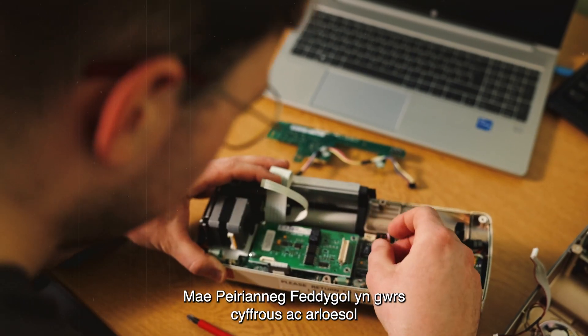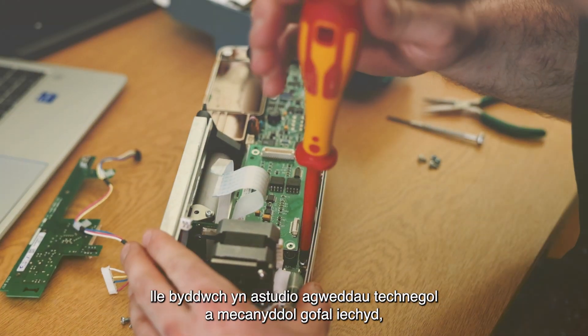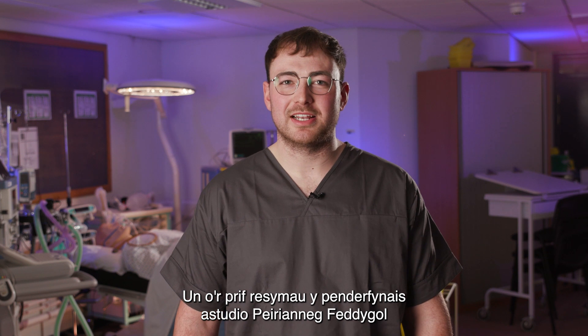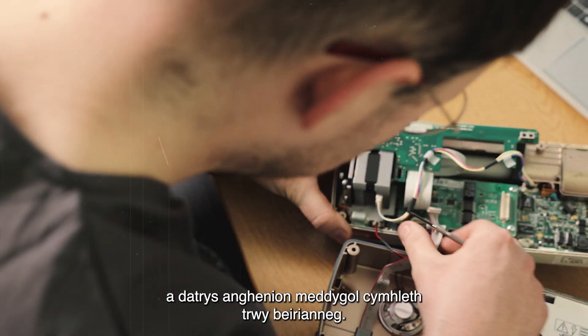Medical Engineering is an exciting and innovative course where you'll study the technical and mechanical aspects of healthcare, working with a wide range of equipment commonly found in the hospital environment. One of the main reasons I decided to study Medical Engineering comes from my passion to improve an individual's health and solve complex medical needs through engineering.